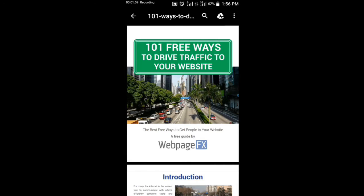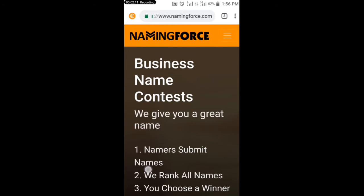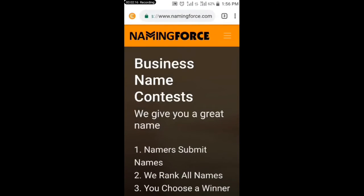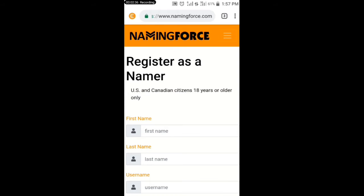So without further ado, let's get back to today's video. The name of the site is called NamingForce.com. This site pays you just to write business names. If you want to make money on this site, go to www.namingforce.com. After visiting the site, you will click on 'Become a Namer.'